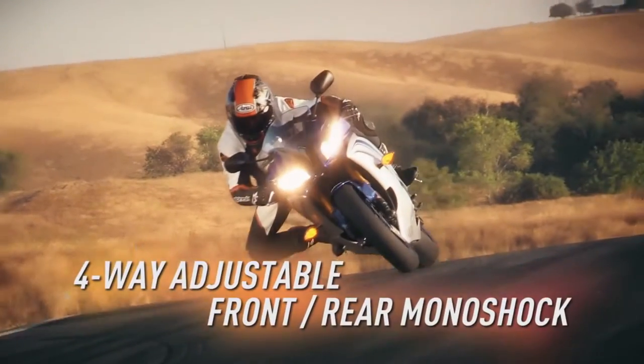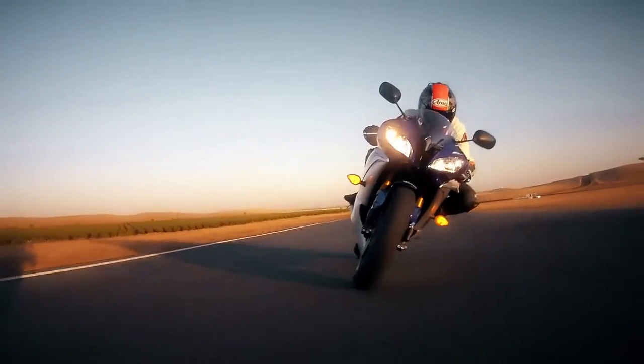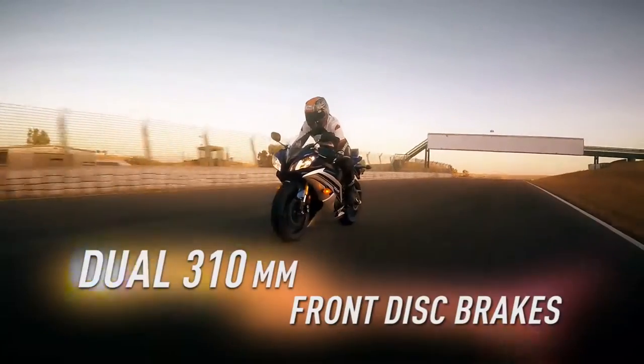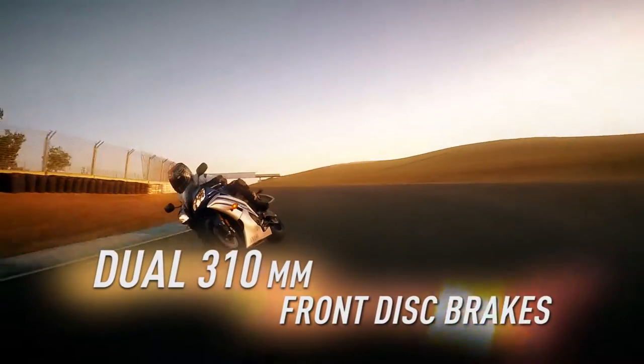With four-way adjustable front and rear monoshock suspension to soak up the bumps with superior bottoming resistance and exceptional stability, and dual 310mm front disc brakes for amazing stopping power.